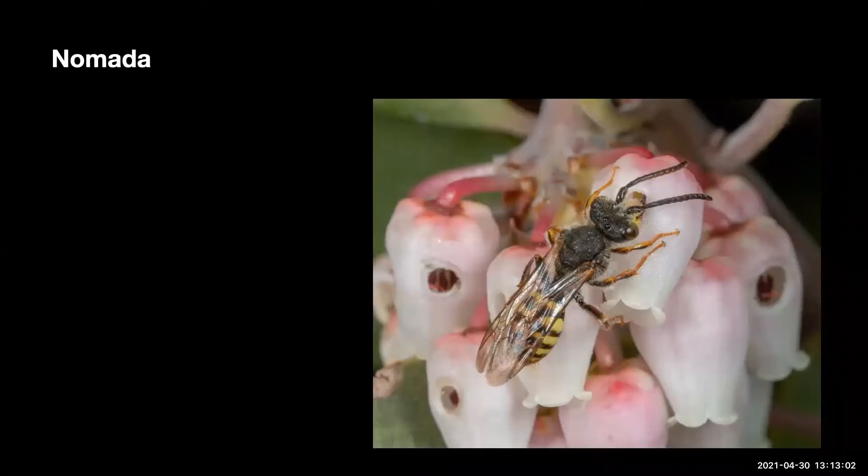This is a longhorn bee. This male indeed has long horns or antennae; females do not. This fast-flying male has a long tongue and easily reaches the nectar inside the flower.